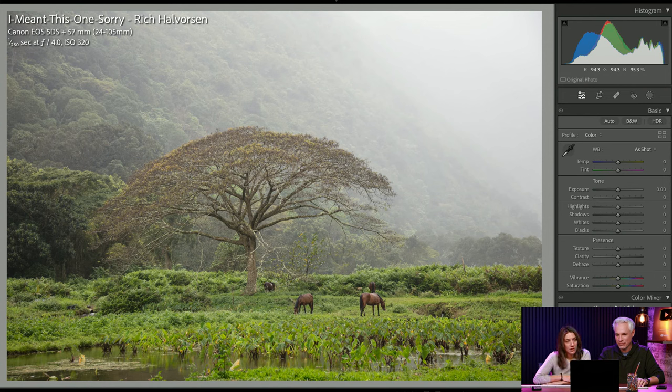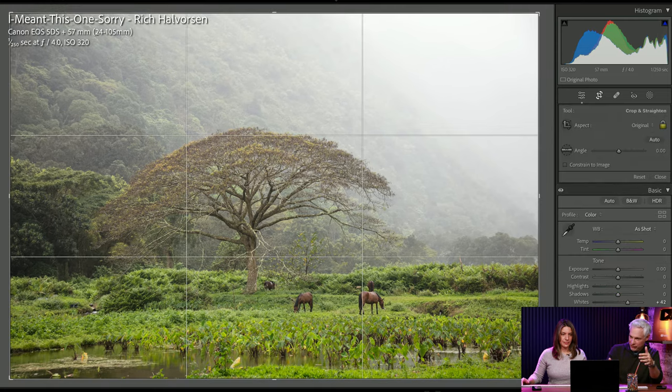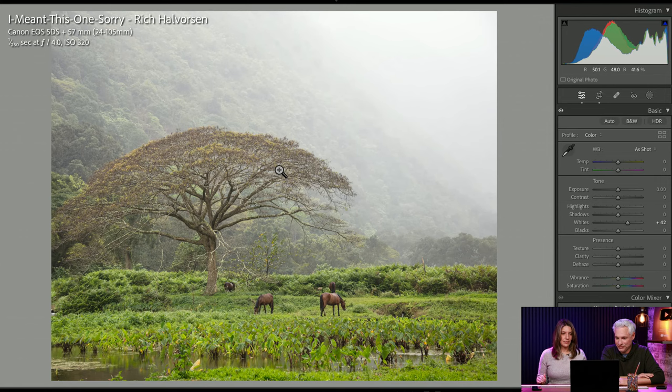From Rich — I like that the tree is getting separation from the fog. Where is this? This is so interesting. But I'm wishing there was more subject separation. I wish you could shift yourself to the left because I see more depth in the right part of the frame — it's not always possible, maybe you'd be knee deep in marsh. I think it helps to just crop out some of the more in-focus stuff over there.